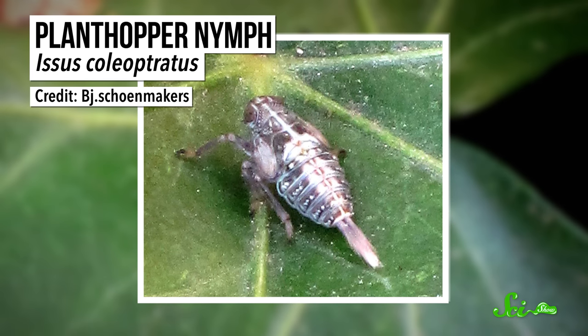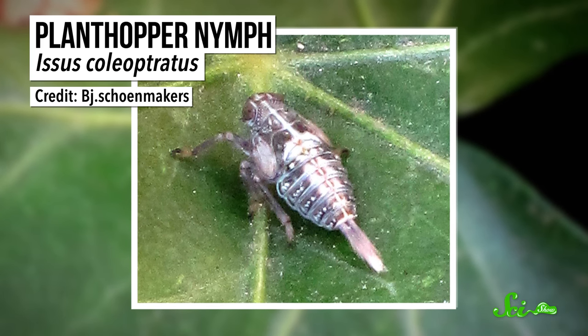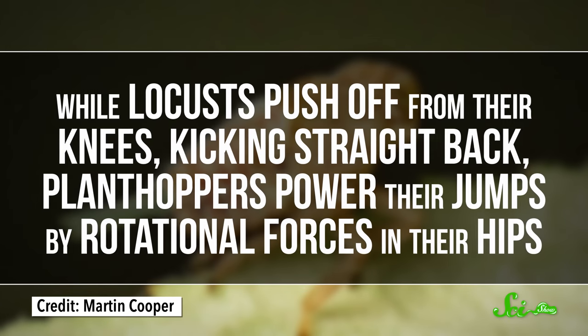Planthopper nymphs are unassuming little critters, just a few millimeters long. But at least one species is hiding a biological marvel that researchers just discovered in 2013: functional, interlocking gears that connect their back legs. This kind of mechanical connection has never been seen in animals before, and helps the planthopper nymph control its high-speed jumps.